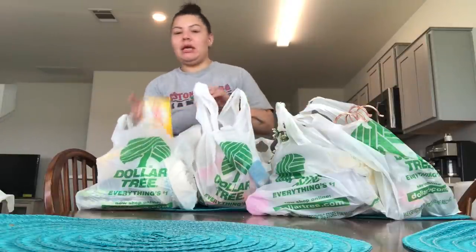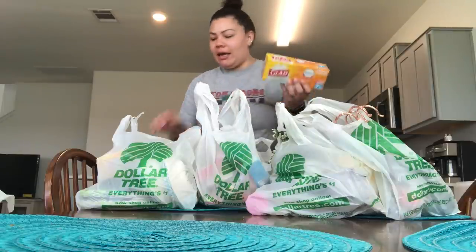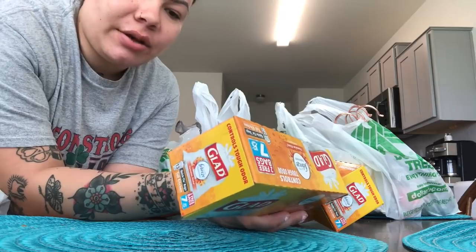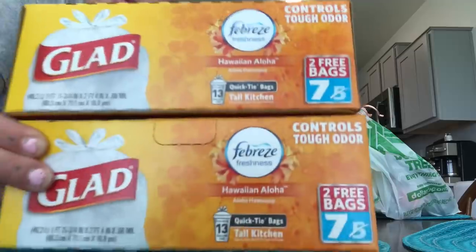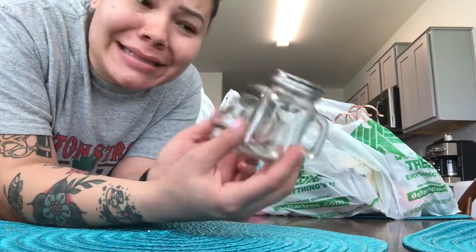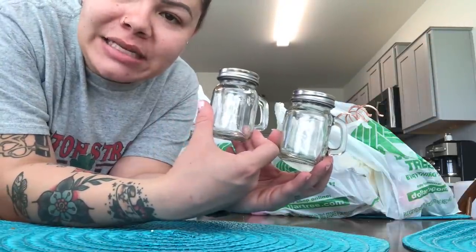I got two of these Glad Febreze Freshness Hawaiian Aloha trash bags — it controls tough odors. These were actually a good value because normally you get five at Dollar Tree and this came with seven each, and these are the tall kitchen size. I also picked up a salt shaker and a pepper shaker and they look like little mason jars — so cute.